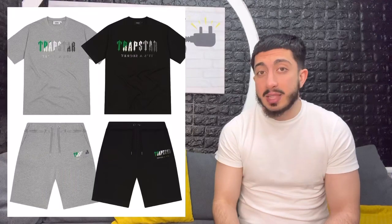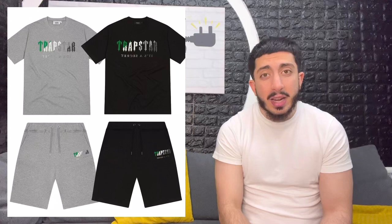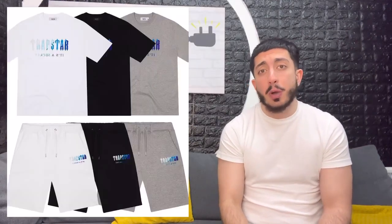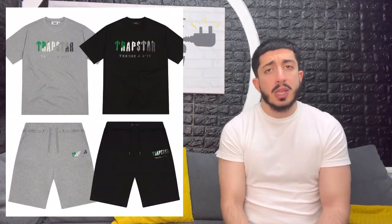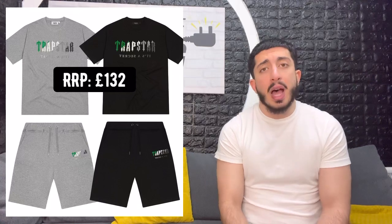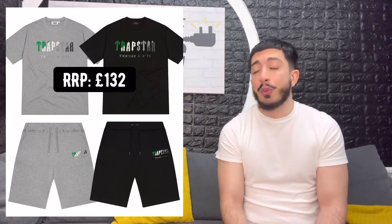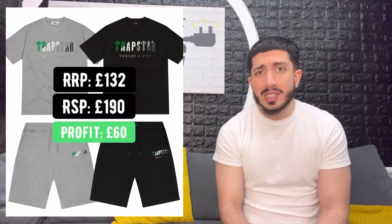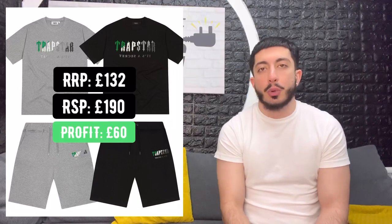Moving on to the short sets — ever since they dropped the green collection, I've been waiting for the matching short sets to come. They've got the grey, black and apparently a locked item which I'm about 80 to 90% sure will be the white one. Judging from the last drop when they dropped the Ice 2.0 flavour short sets, I think these are going to sell out very quickly. The short sets are £132 at retail and judging by the Ice 2.0 flavour short sets that have been shipping recently, they've been reselling for about £180 to £200. So that's a good £60 profit, about a 50% profit margin. You have to be quite quick when going for these ones.